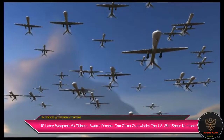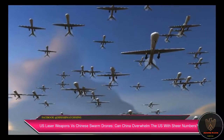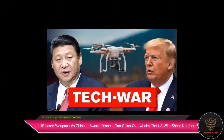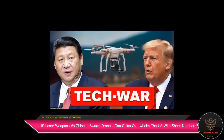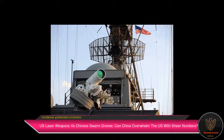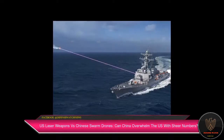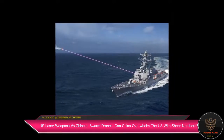As a C-RAM air defense system thwarted a possible drone attack on the American embassy in Baghdad, it would be interesting to assess if the high-tech US systems can stand up to Chinese drone swarms. C-RAM — counter-rocket, artillery, and mortar — is a kind of point defense system.